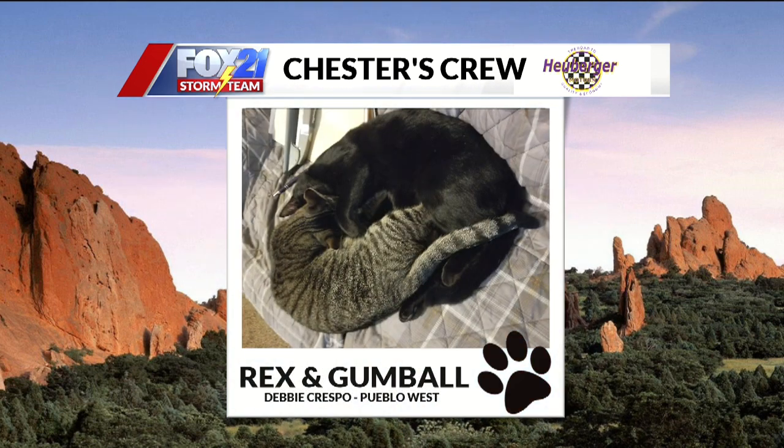Next up this morning, we have Rex and Gumball. Love this — Debbie Simpson sent this one in from Pueblo West. Which one do you think is Gumball? I think the black one. Debbie, please let us know. I love cats when they love each other. I think Debbie, the mom, might have been trying to do some homework — there's a pen there. If the cat's in your way, you just can't do what you have to do. Can't move. Gotta love that cat love.